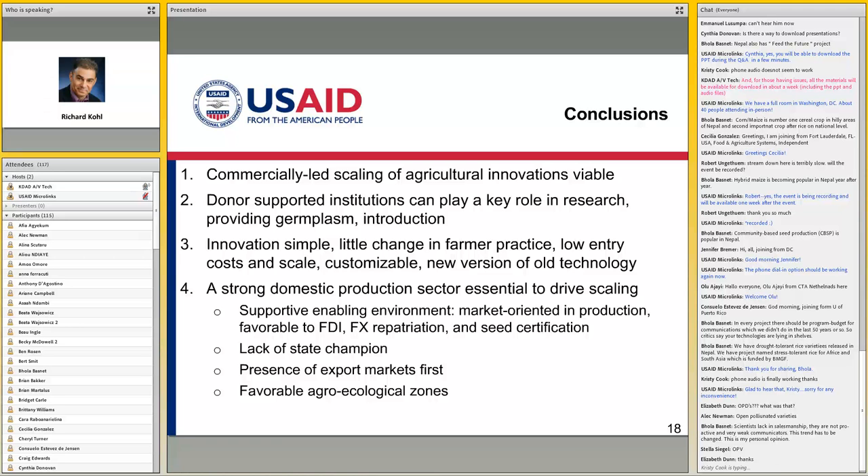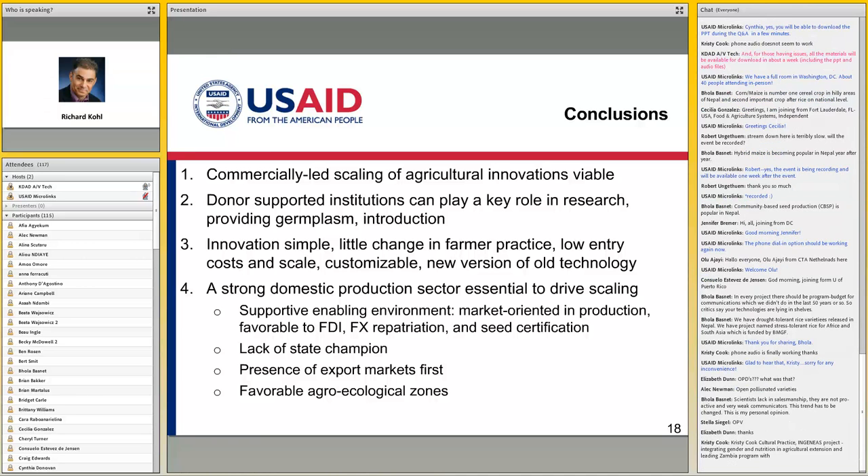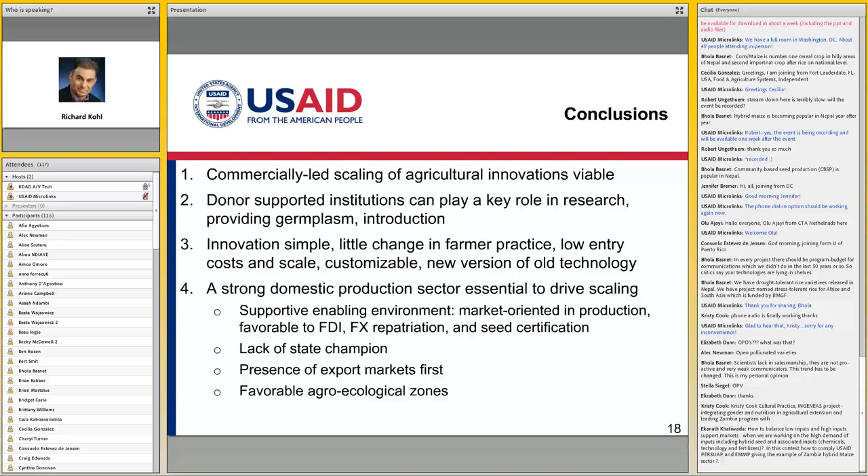The bump in productivity we got was only about 20-30%. Probably if there had been somebody holding farmers' hands, they might have gotten significantly more. There is now a move in Zambia with some USAID and other funded projects to introduce conservation agriculture, because particularly southern Zambia is very prone to climate change and they're having more and more droughts and adverse weather.